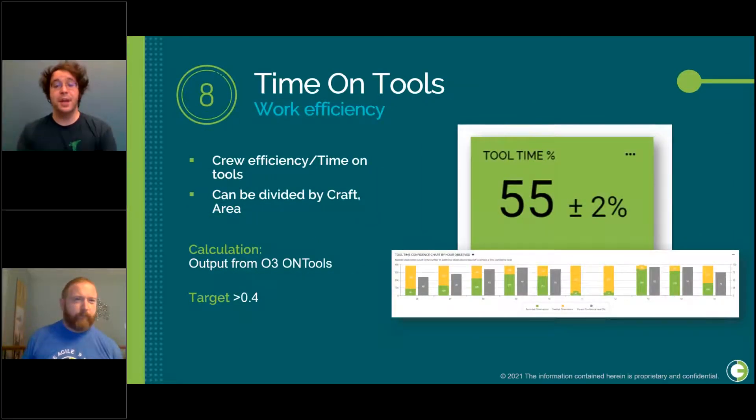For our last construction KPI, we have time on tools — an indication of crew efficiency by calculating how much time is actually being spent on tools. O3 has a tool suite that allows you to take time on tools readings on the job and report these out by discipline, area, contractor, and project level. Our target is to have at least 40% time on tools, or 0.4.